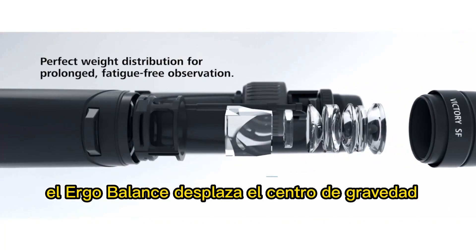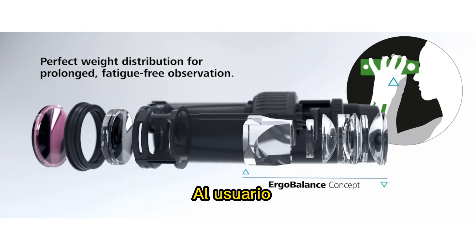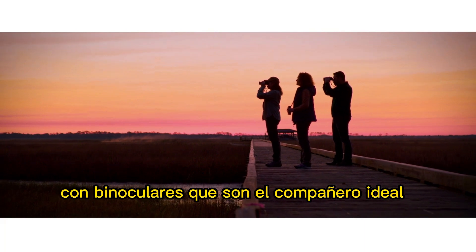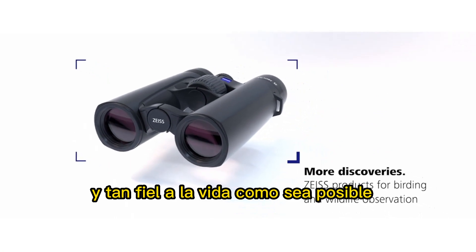The Ergo Balance concept shifts the center of gravity to a point much closer to the eyepiece, significantly reducing the perceived weight to the user. Identify more birds in their natural habitats over longer periods with binoculars that make the ideal companion. Observe nature as easily and as true to life as possible.